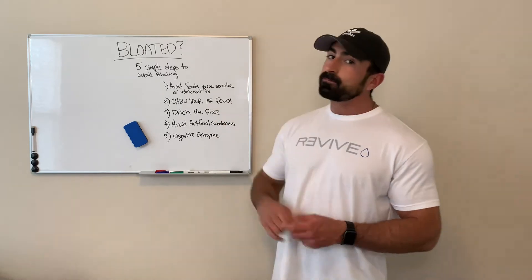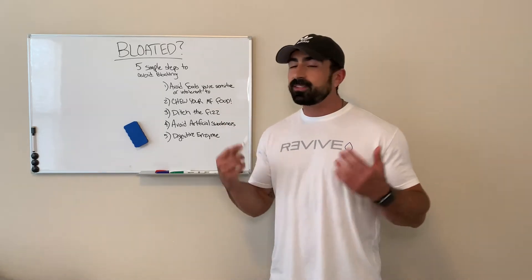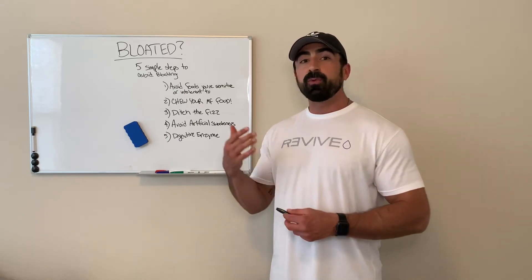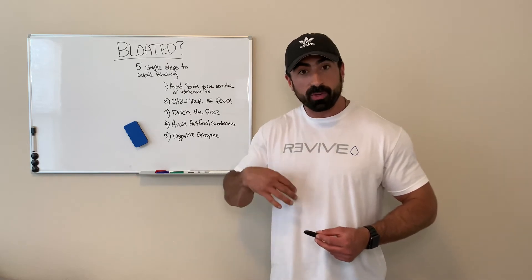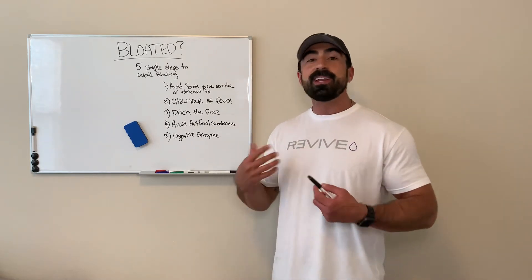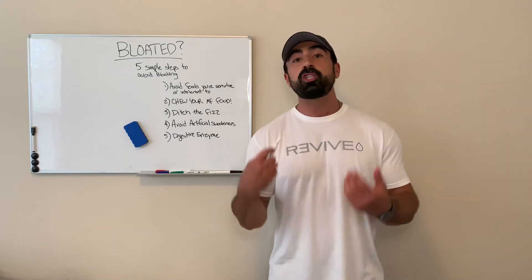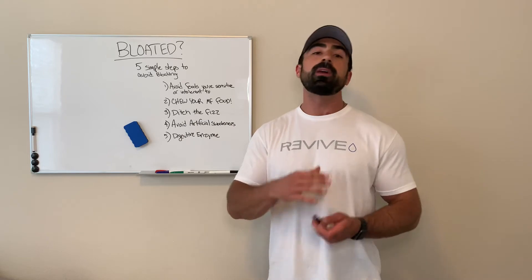Number three: ditch the fizz. Those sodas, seltzer waters, anything that's bubbly — if bloating is partially caused by air that you're swallowing, when you're drinking soda or seltzer water you're literally swallowing air. That is not going to help your cause or help you feel less bloated.